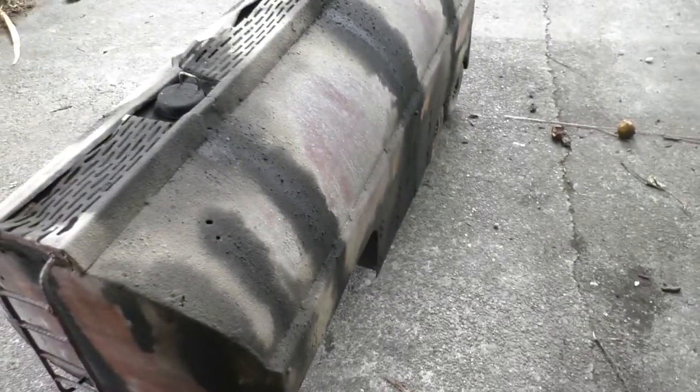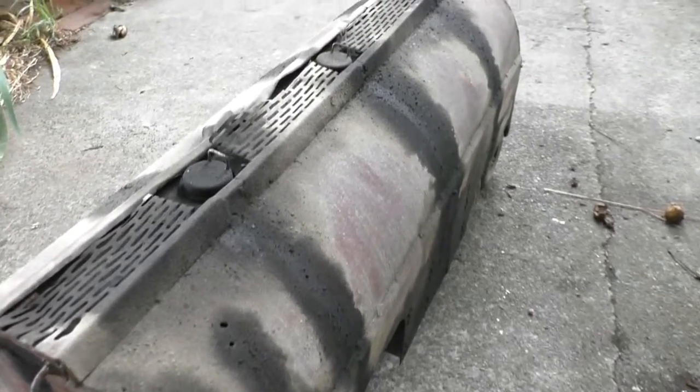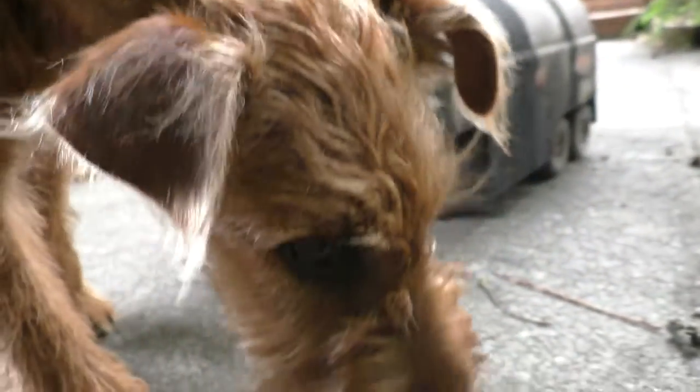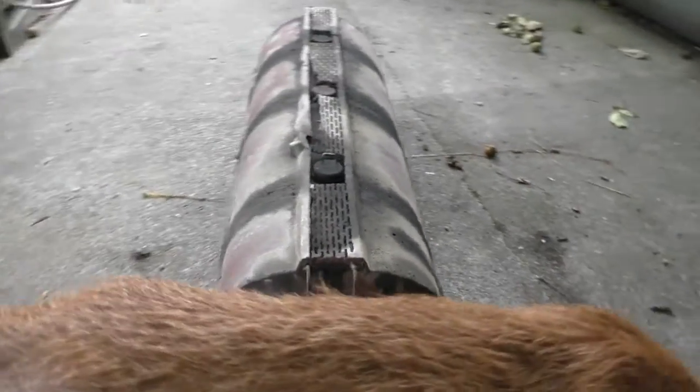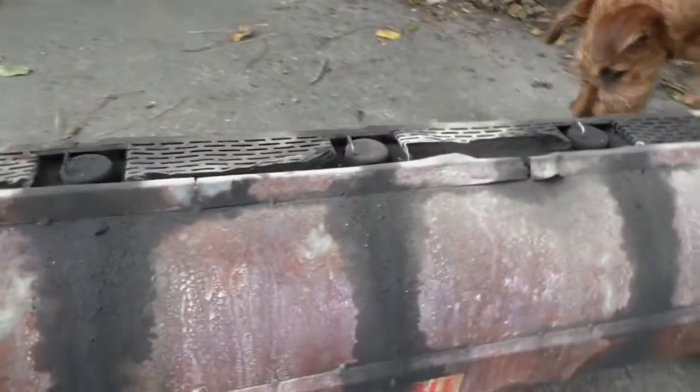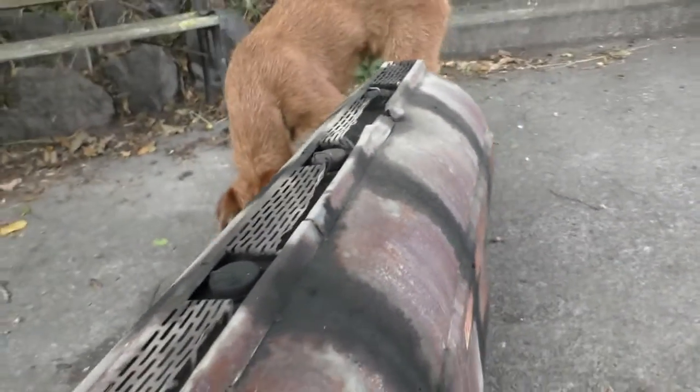It definitely looks better. Just a quick update on how it looks now. He made a mess chewing up stuff this morning — he doesn't look very repentant though, I must say. Business as usual with that fella.